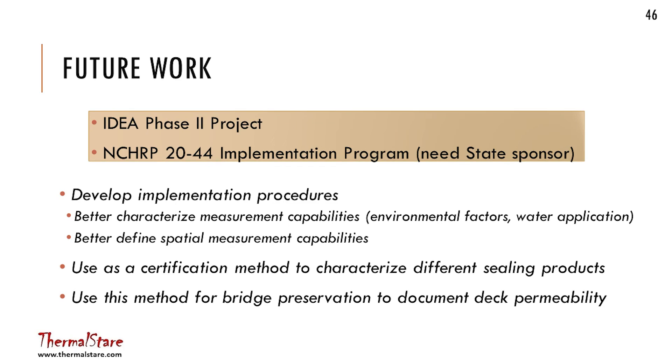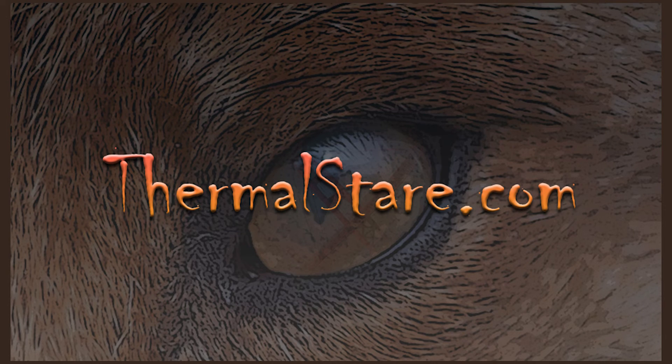In our future work — my last slide — we're now looking for support to get some additional testing. As mentioned, this was an IDEA program with funding for a small project just to try it. We're now pursuing additional funding to develop the technology further and get some additional testing of it.